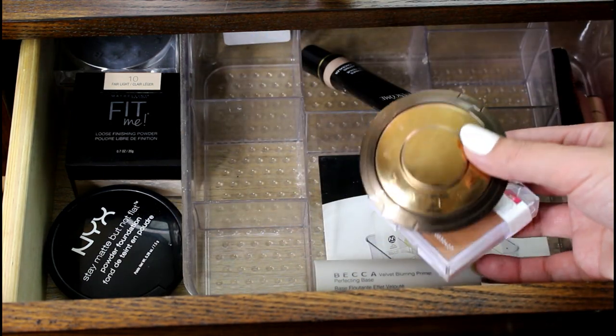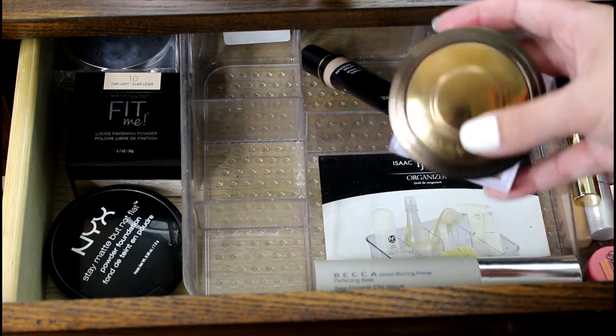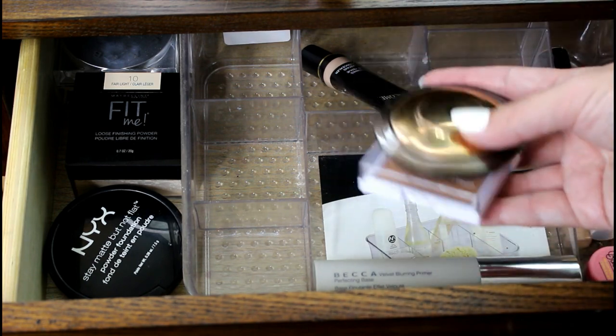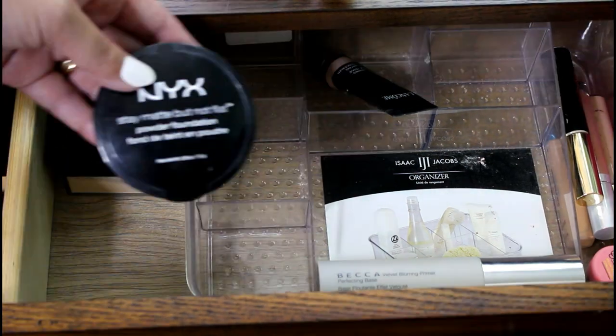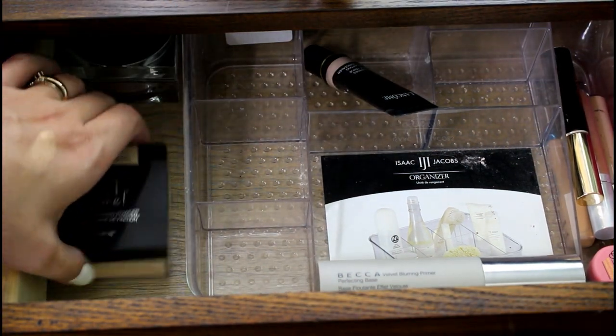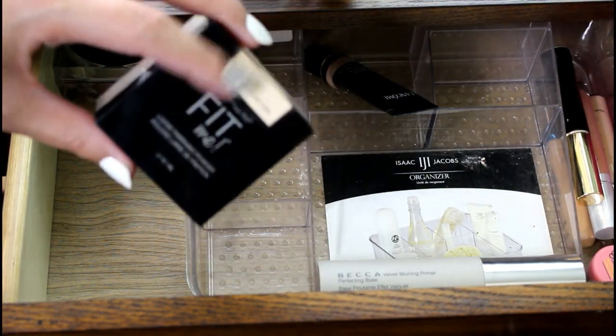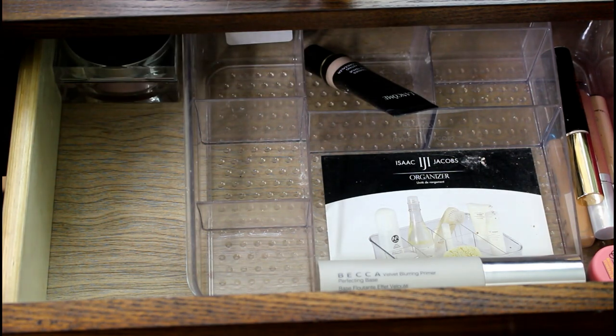These bronzers — I think I'm going to put both of these back because I did use them both a lot. They were the only two bronzers I had in here, so those can go back. The NYX Stay Matte Not Flat Powder, I use a ton. Same with the Maybelline Fit Me — I really ended up liking this. Now that I've got the right shade for me, I really like the way this wears. It's a great drugstore powder.